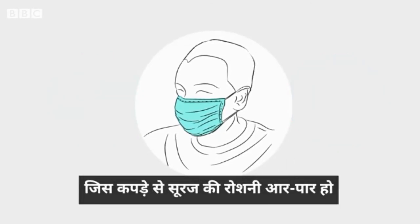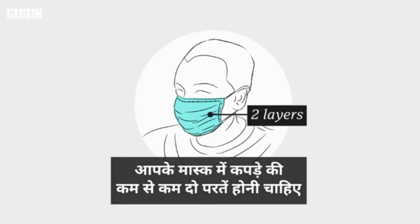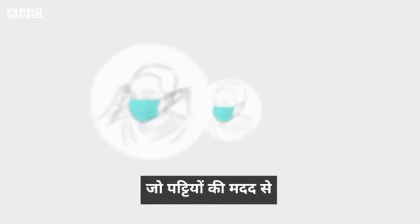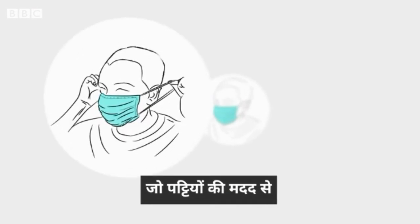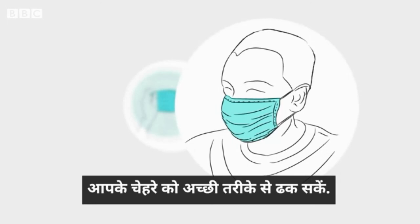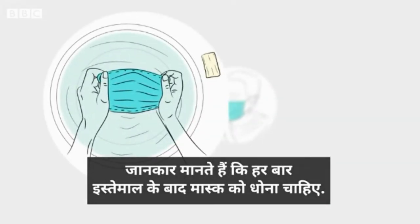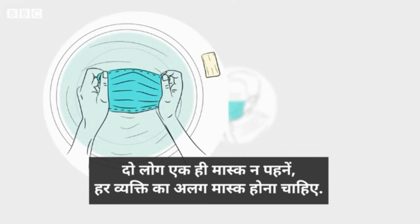Avoid fabrics that let too much light filter through when you hold them to the sun. Your mask will need to be at least two layers of fabric and have straps to hold it firmly in place. It should cover your face from the top of your nose to below your chin. Experts recommend washing your mask after each use, so it's best to have one to wash and one to wear.